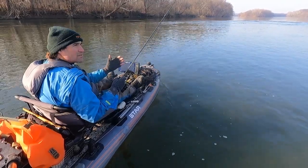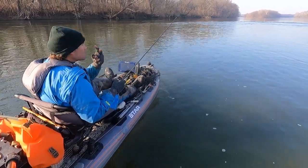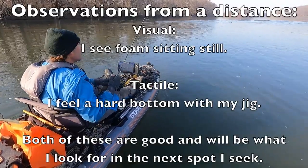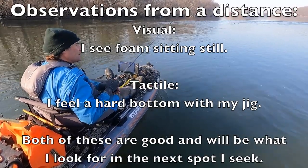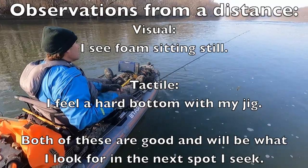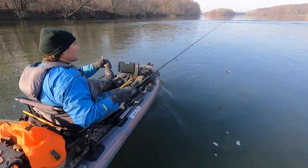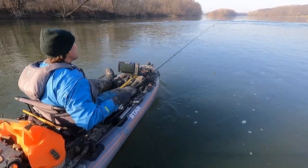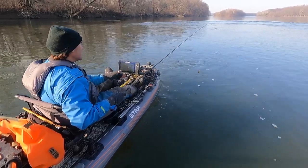Some of the observations you can make about a spot where you've caught a big fish you can do from a distance with your eyes, but some of them you can do with the jig. When you cast a lure into a spot, you're feeling the bottom. If you have a good sensitive rod like this St. Croix Legend Extreme, you can feel whether the bottom substrate is sand, gravel, chunk rock, leaf, muck, or bedrock. You don't have to go all the way up to it to tell what the bottom content is really like. I'm also feeling the current — I can feel that this fairly light eighth-ounce jig is able to hold position and it's not being tumbled down.